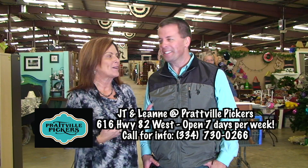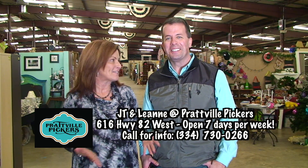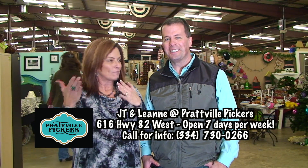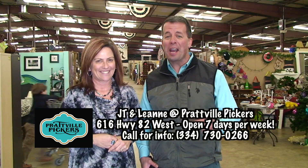Ashley, our middle daughter, got a record player, and I was able to find a couple of different records here. I wanted to hear the difference between the new records nowadays and the ones from the 70s and 80s. You really can find it all.